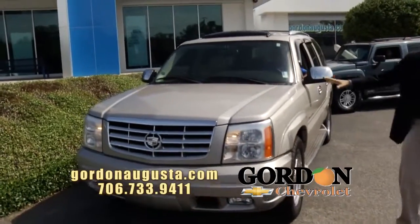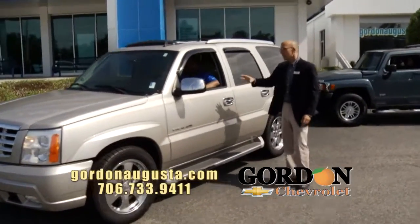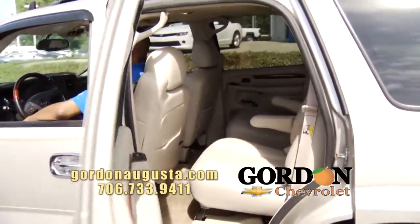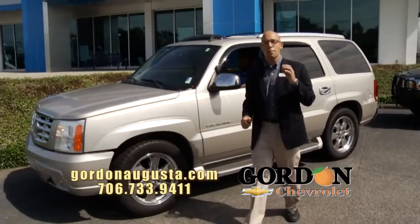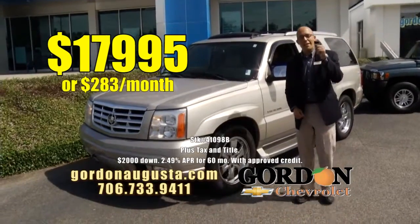Look what I've got — a 2006 Cadillac Escalade. Walk around with me. It's loaded. It's got the 20-inch chrome Cadillac wheels, the chrome package on the inside, titanium leather interior, captain's chairs, three rows of seats, navigation, heated seats, power moonroof — you name it, this Escalade has got it. And at Gordon Chevrolet, best price around: get into this Escalade for $17,995 or $283 a month.